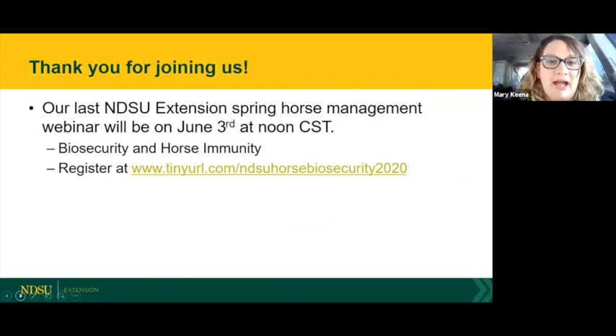Resources from this webinar will be posted online with the video recording. If you're on Facebook and want the link, send an email to get registered to receive the recording along with the Q&A and all resources. The next and last spring horse webinar is on June 3rd at noon central time — the topic will be biosecurity and horse immunity, about staying safe at summer events. Register at tinyurl.com/NDSUhorsebiosecurity2020.